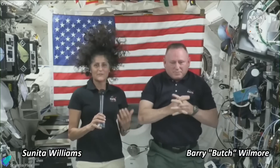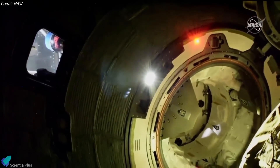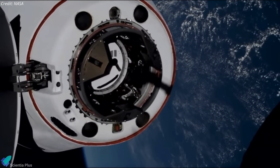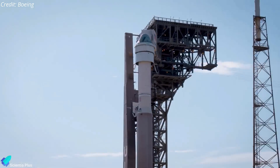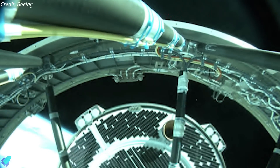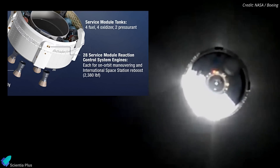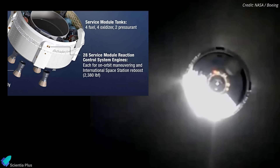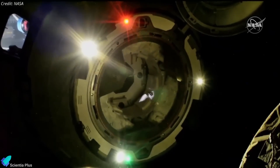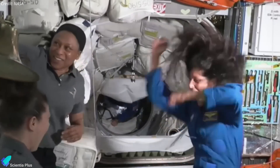After weeks of careful deliberation, NASA has officially announced that astronauts Butch Wilmore and Suni Williams will not return to Earth aboard Boeing's Starliner spacecraft, instead requesting SpaceX's Crew Dragon to ferry them back from the International Space Station. Starliner's troubles began shortly after its June 5 launch, when the spacecraft encountered thruster malfunctions and helium leaks in its propulsion system, resulting in the shutdown of five out of its 28 reaction control thrusters. While four were later restored, one remains offline. Despite these challenges, Starliner successfully docked with the ISS on June 6, allowing Wilmore and Williams to join the crew.